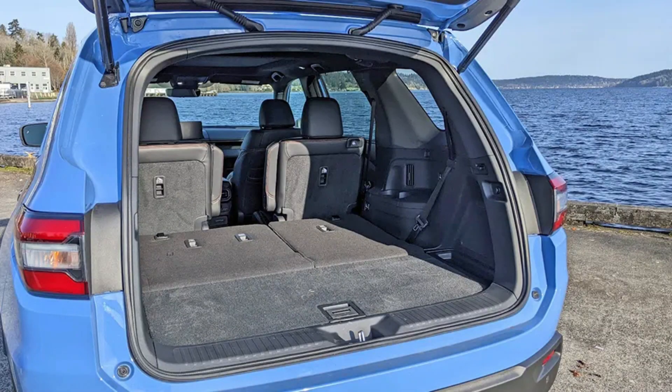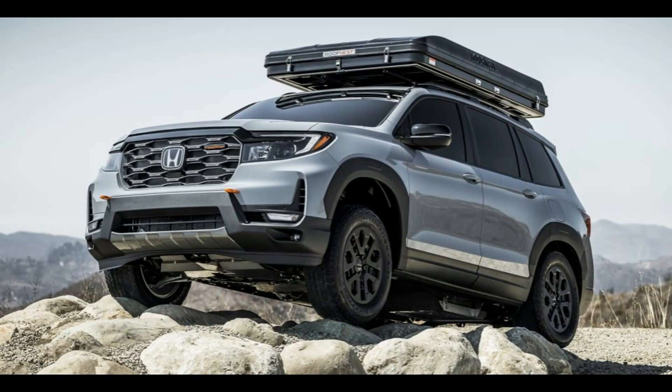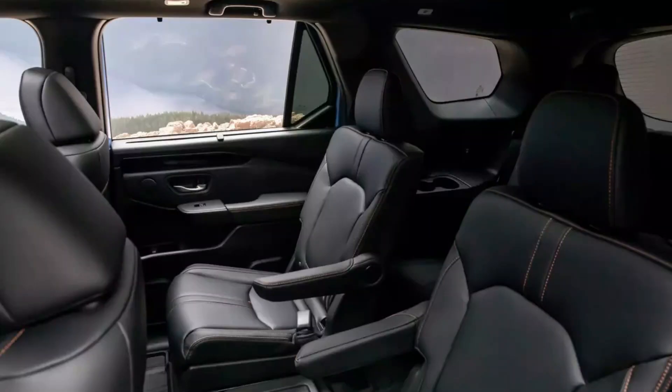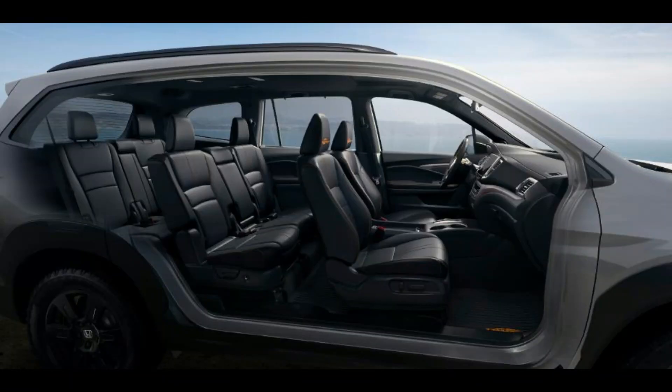Versatile and spacious interior. Step inside the Pilot Trailsport and you'll find a versatile and spacious cabin that accommodates up to eight passengers comfortably. The flexible seating configurations allow for various cargo and passenger combinations, making it ideal for family trips or outdoor adventures. Premium materials, advanced technology features, and an ergonomic design ensure a comfortable and enjoyable driving experience.